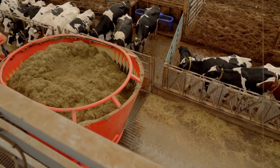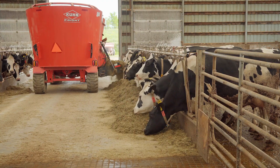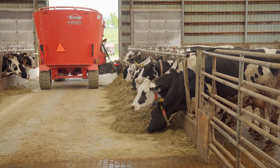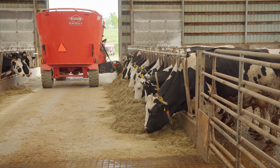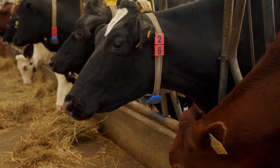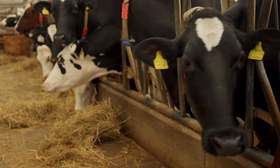And if something changes — if there's a deviation in milk production or a deviation in their activity — it's a very good tool for you to target a specific cow to determine whether that cow is sick or just having an off day. It's a good technology in my opinion.